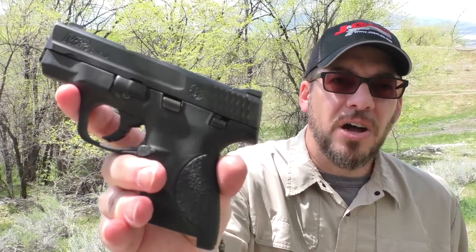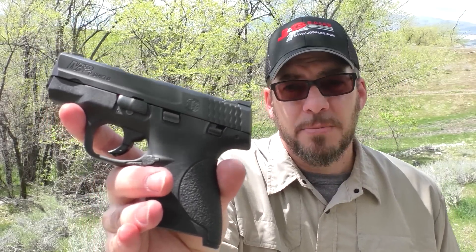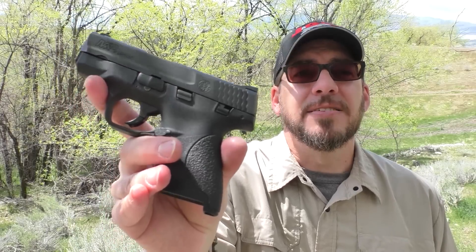That combined with the fact that prices have dropped drastically on this gun — it's considerably lower now than when I bought it, and I bought it for what I thought was a really good price. You can get it for even less than that now. I've seen this exact one with the manual safety online for as low as $299. $299 plus a $75 rebate — that's insane, that's like LCP cheap.